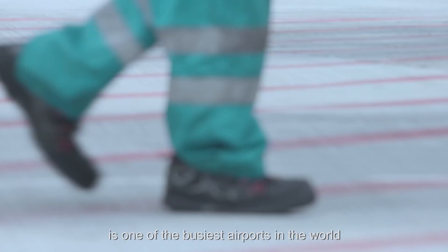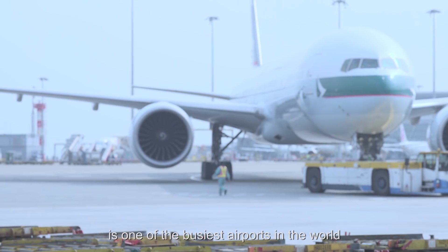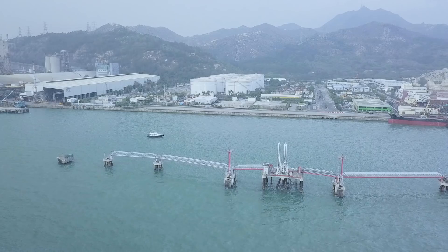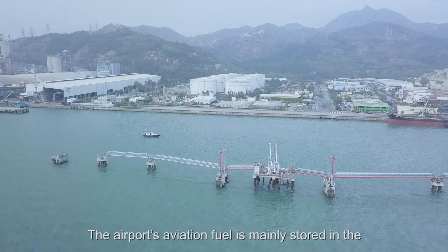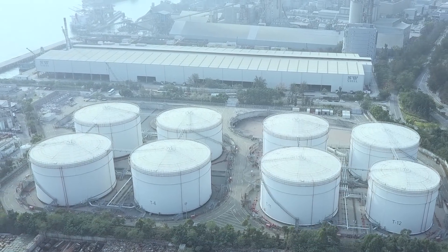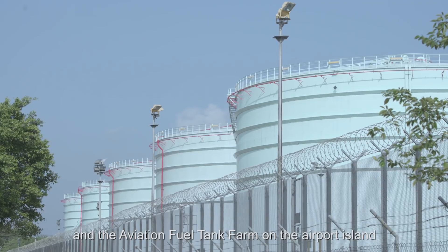Hong Kong International Airport is one of the busiest airports in the world, handling over 1,100 flight movements every day. The airport's aviation fuel is mainly stored in the permanent aviation fuel facility in Tun Mun and the aviation fuel tank farm on the airport island.